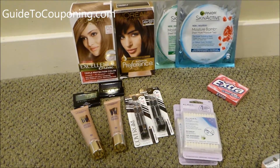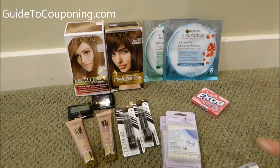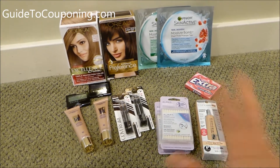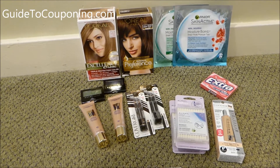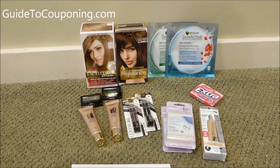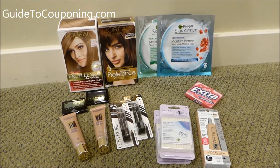Beauty club rewards is a CVS program: when you buy $30 worth of beauty products at CVS, you get $3.00 back. All of these products would count towards beauty club rewards except for the gum, because these are all products you'd use to beautify yourself. There are products that aren't included, and I've just learned over the years. Two websites I follow are Crazy Coupon Lady and IHeartCVS.com — she puts a little heart to show when something qualifies for beauty club rewards.